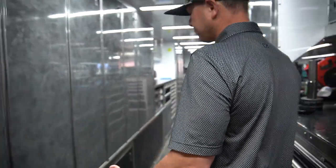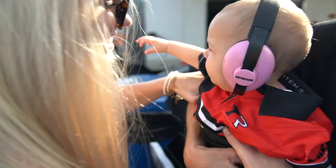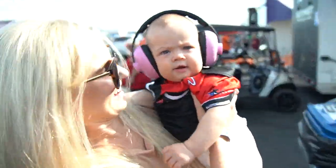Unlike NASCAR and most other sports, everything is here — everything runs out of this trailer. That's so awesome. Brenny, are you ready to see some cars going fast or what?